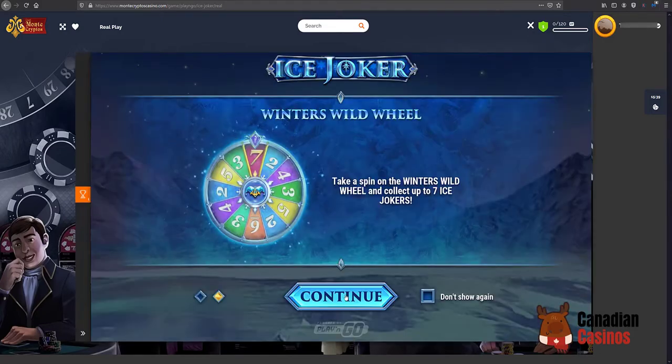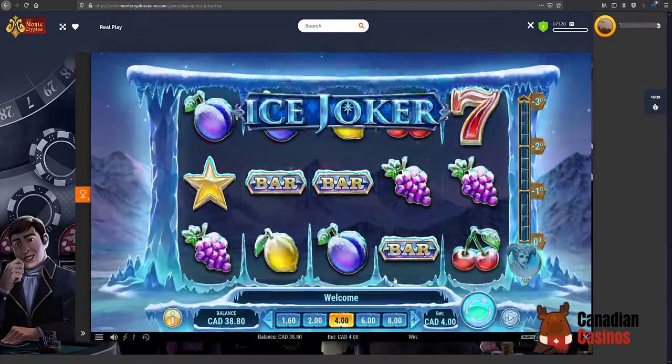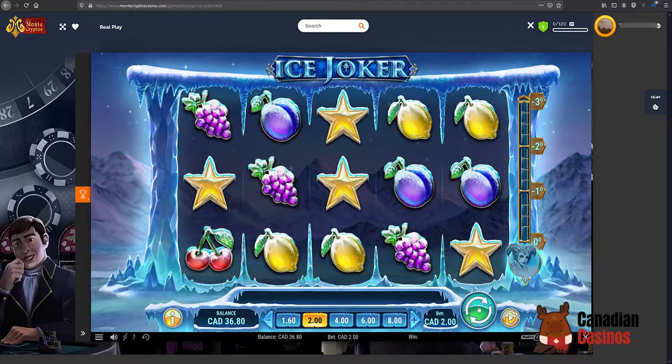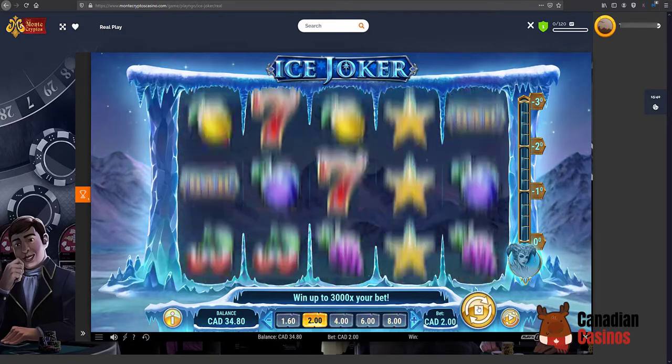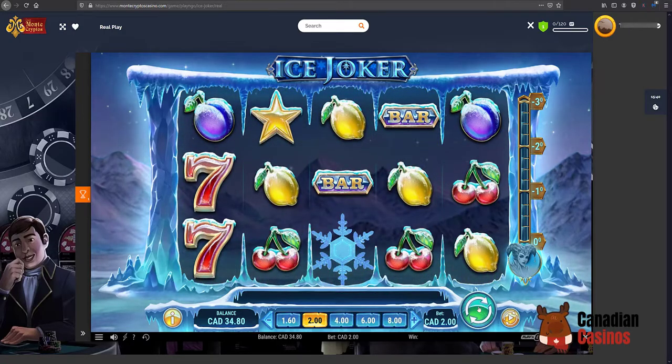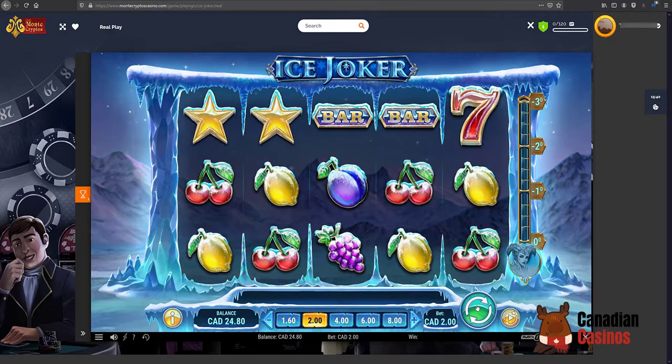Hawaiian Christmas Ice Joker. I've got a good feeling about this, I'm going to keep trying. Maybe my good feeling should not have been so good.